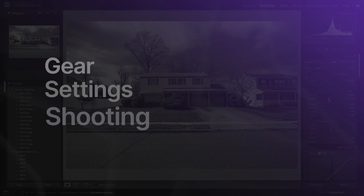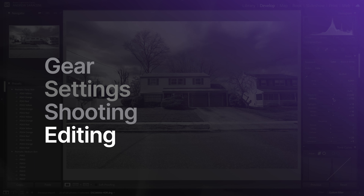Now comes the editing phase. We're going to rely on two primary applications: Adobe Lightroom Classic for the vast majority of real estate photo edits, and Adobe Photoshop for at least one key feature. These are essential tools, so if you don't have them already, you'll want to pick them up. Let's go ahead and edit our real estate photos.